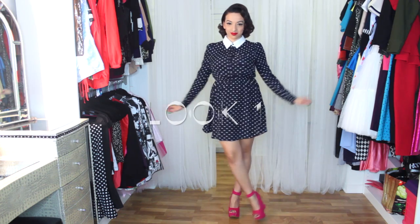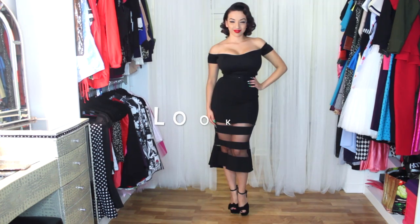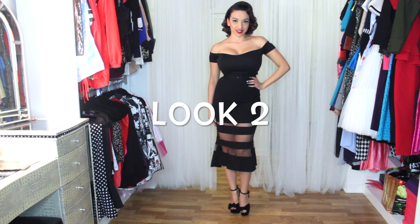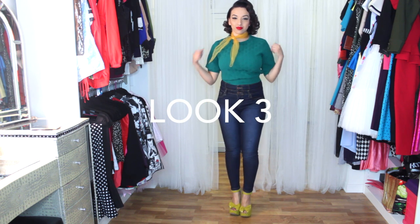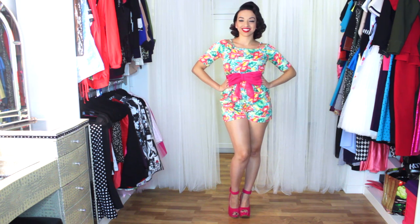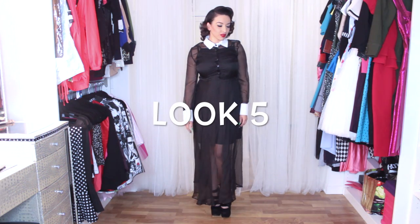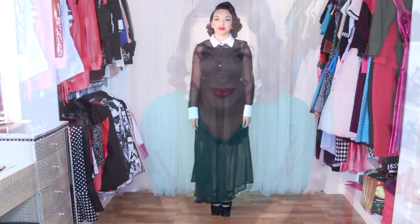Now tell me which was your favorite look? Let me know down below and I'll see you next week. Love you dolls. Bye!